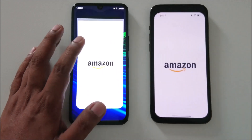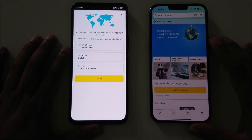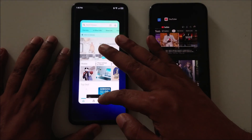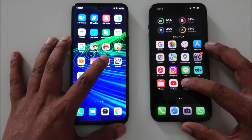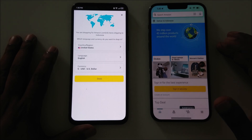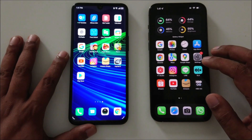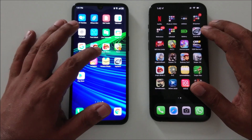Now let's test Amazon. Not a big difference. I'll cancel and start again just for Amazon — one, two, three. This one went to the login screen, but overall almost the same. Let's start the gaming test.